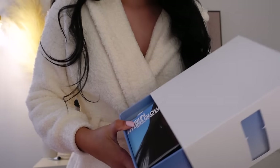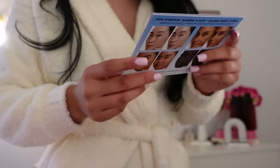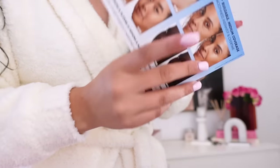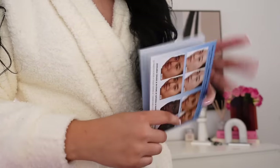Makeup Forever also sent over their new foundation. This is called the HC Skin Hydra Glow Foundation. Thank you so much to Makeup Forever, thank you so much to Huda Beauty, thank you so much to any brand that sends me anything — I really appreciate it. This is their new foundation that's supposed to give you 24-hour hydration.